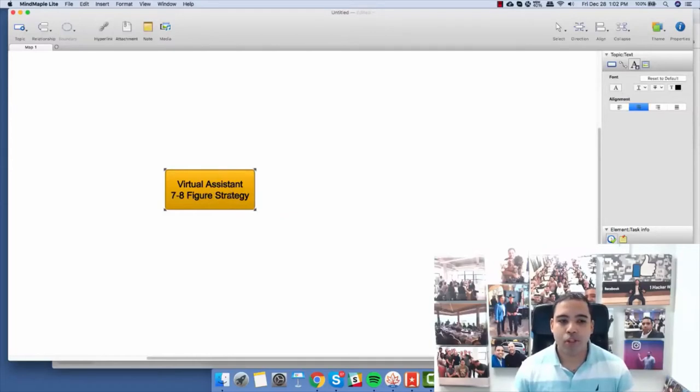Here's how the virtual assistant strategy works. What you need to do is map out all the different things in your business — all the little pieces. When you create this map, human beings tend to find it clearer when we visualize it on what's called a mind map. I'm using software called MindMaple — you can use any type of mind mapping software, or even draw it out. You need to map out the things you're doing in your business right now.